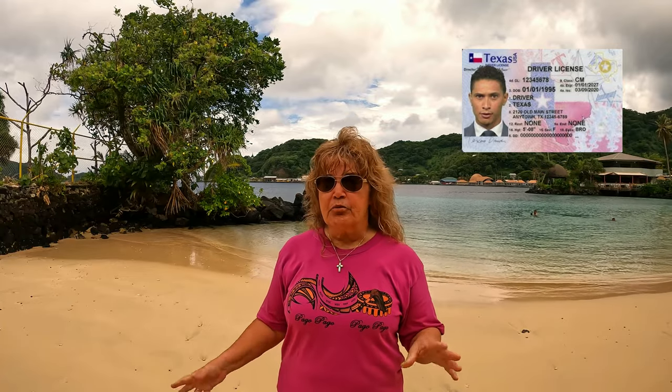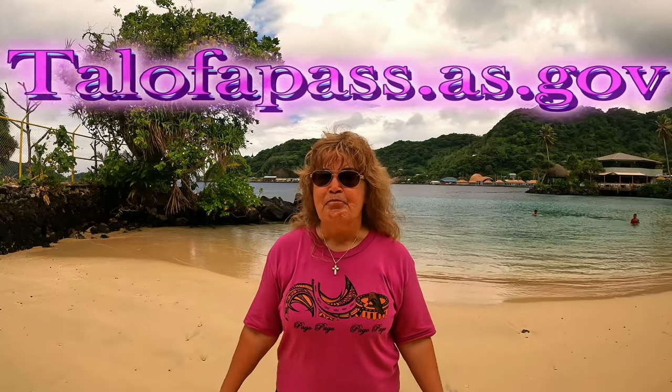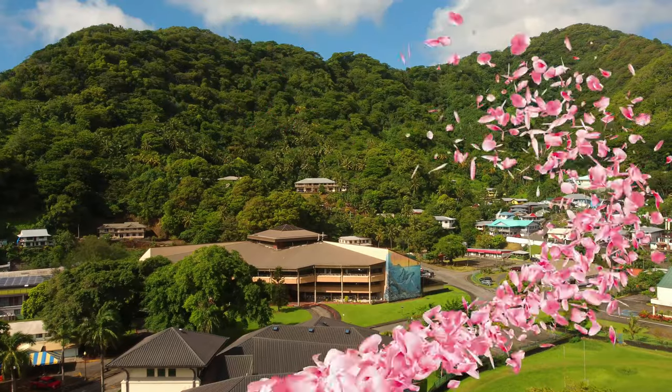You also need to, about three to four weeks before traveling, go online and get your Talofa Pass. That just gets you clearance to come. They send you a QR code and then you get a letter from the Attorney General.